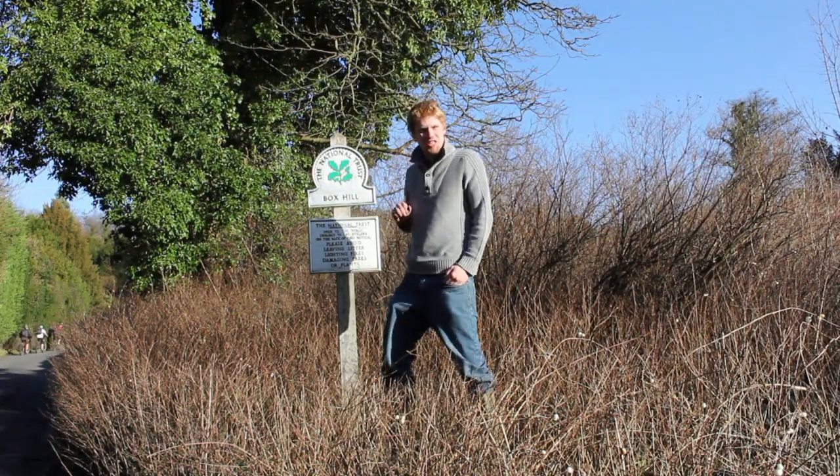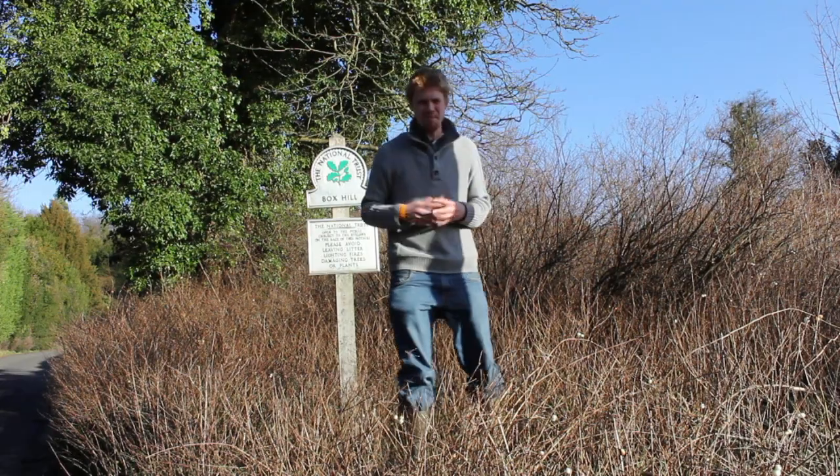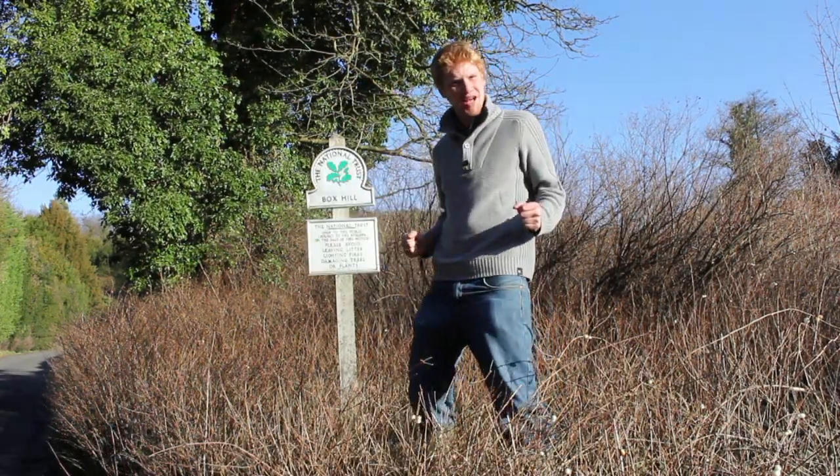Today I've come to Fox Hill in Surrey, one of the National Trust's renowned beauty spots and it really is a magnificent setting. I've come here today to get my hands dirty and try some outdoor activities.